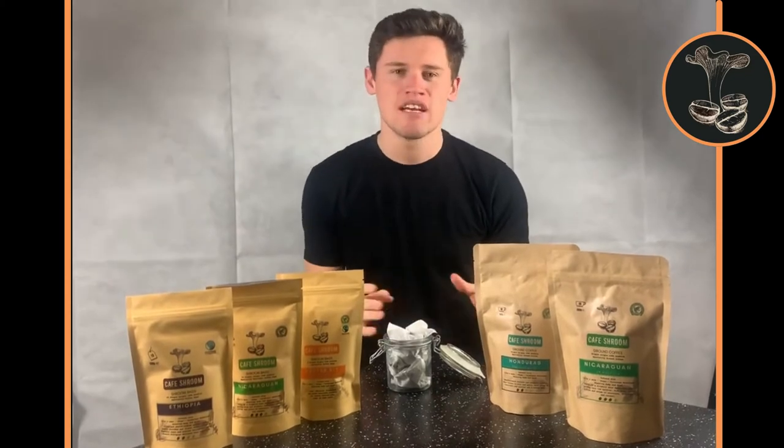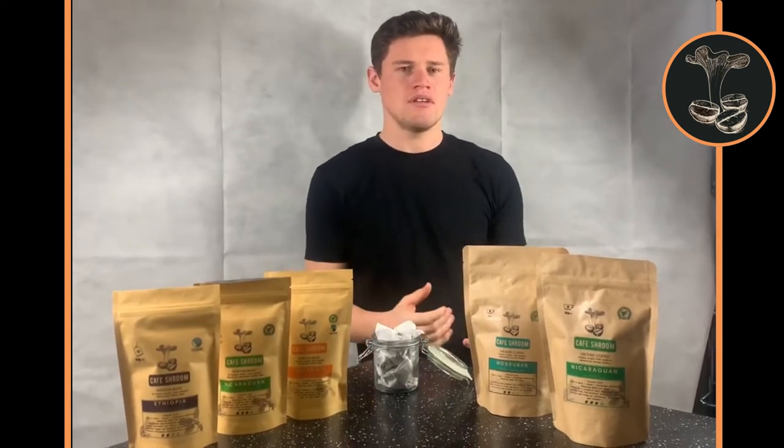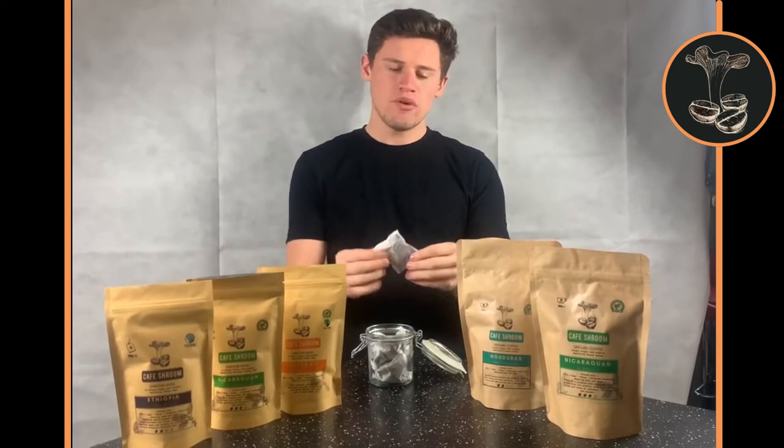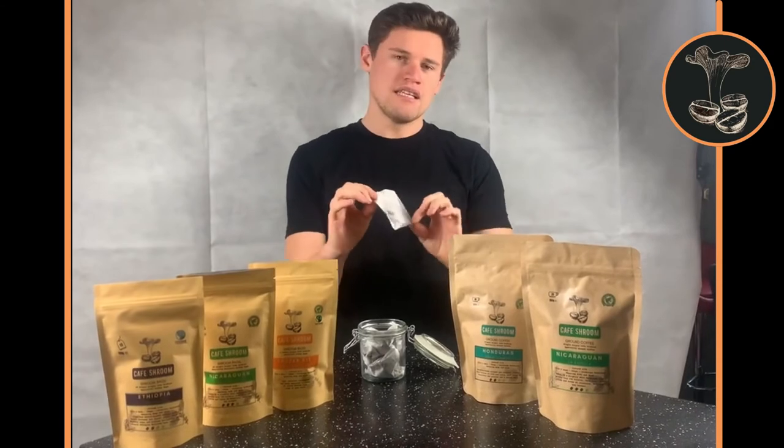Here at Café Shroom, we know that drinking coffee is an experience and not everybody experiences it in the same way, which is why we try to cater for everyone. We have our ground coffee bags which can be used in the French press or cafetiere, however you like it. And for those who don't have as much time, we have our coffee bags — combining both the coffee and the mushroom extract into one easy coffee bag. You pop it in a mug and use it just like a cup of tea, nice and convenient to take to work with you.